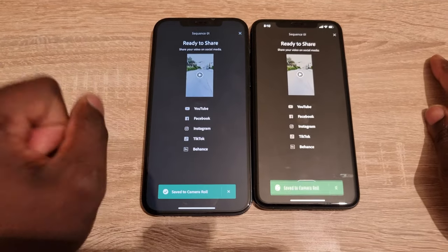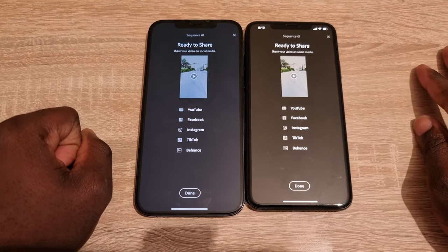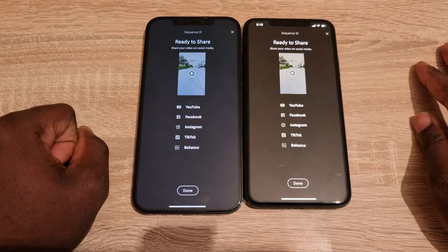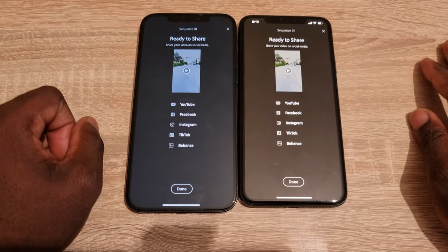The 12 Pro Max finishes first, closely followed by the 11 Pro Max — so it's very close. There's not much difference at the end of the day.